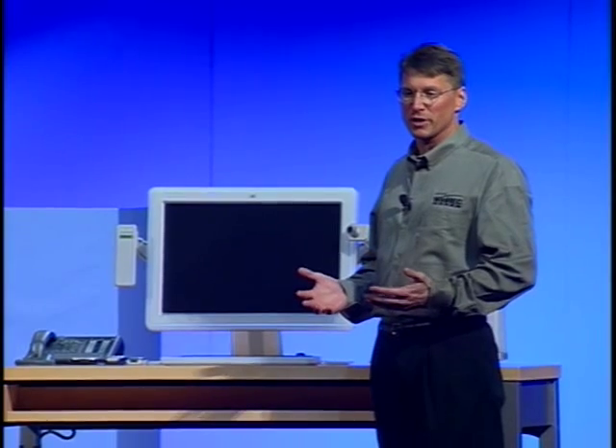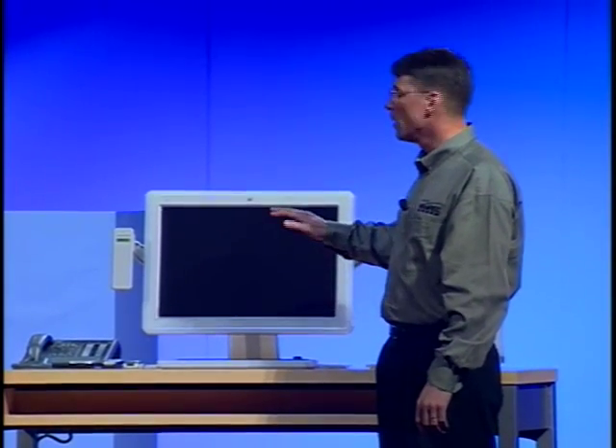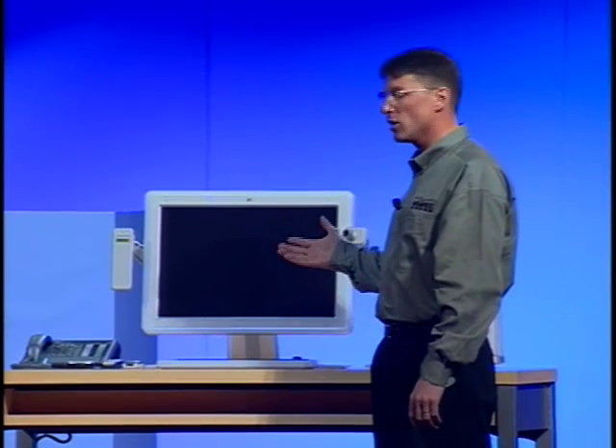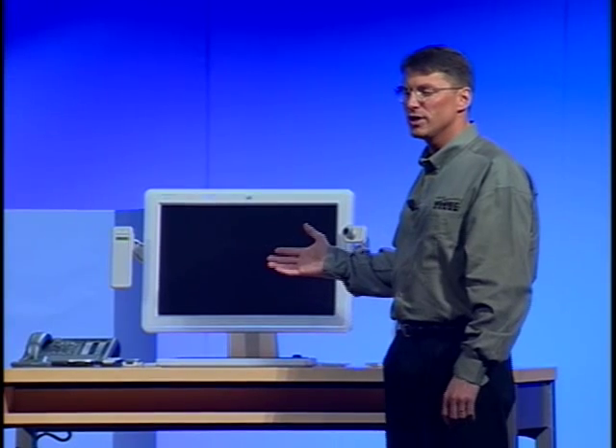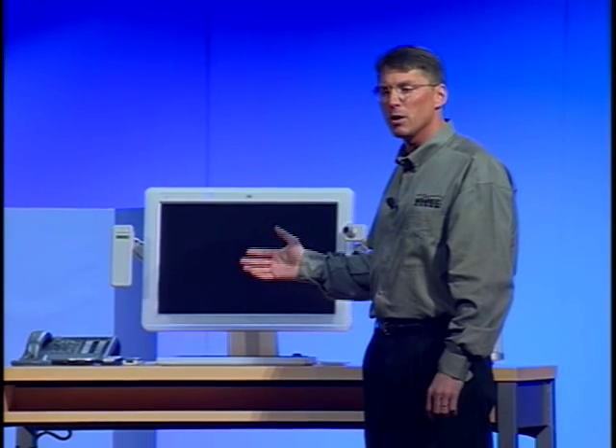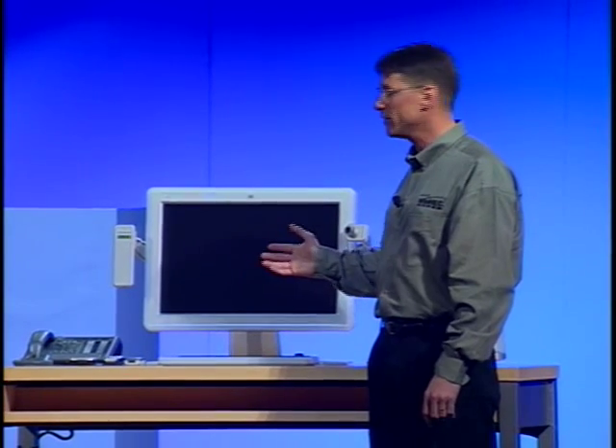Athens also represents some long-term investments we've been making in the Windows system architecture to improve power management and security. For example, when I'm not using this machine, it normally powers down to this state. This standby state alone cuts power usage in the enterprise desktop by about 78%, which represents about a $95 per unit per year savings.